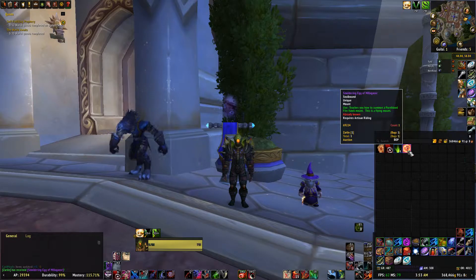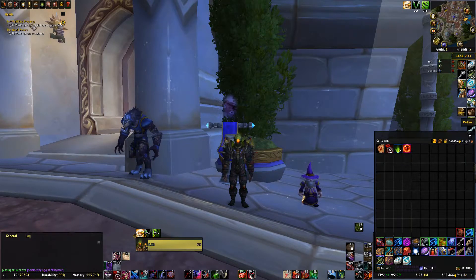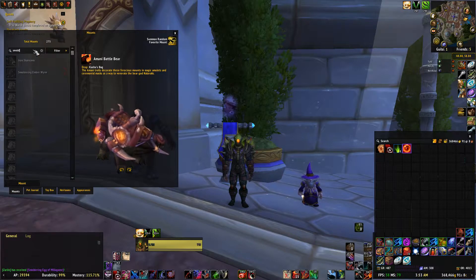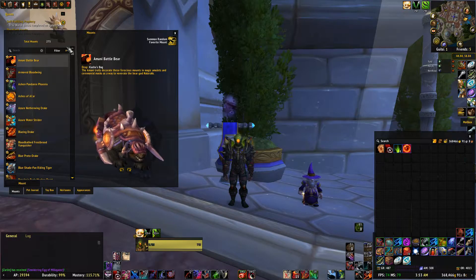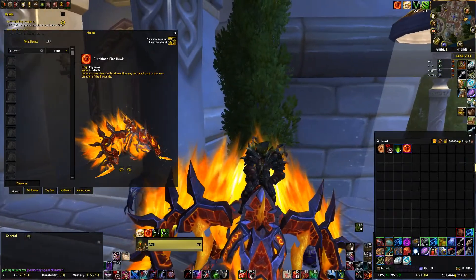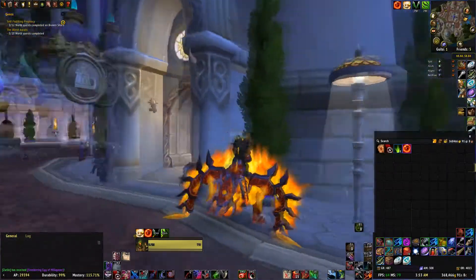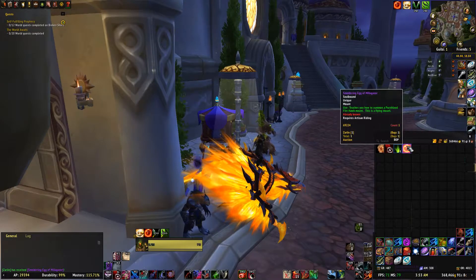That would have been completely fine to have got if I didn't already have it. Oh man, that's painful. I forget what mount that is — the Pureblood Firehawk. Is that the purple one? Oh no, it's just the orange one. It definitely would have been worth the gold if I didn't already have it. I wish I could give that to somebody, or sell it.